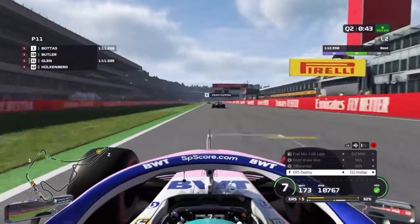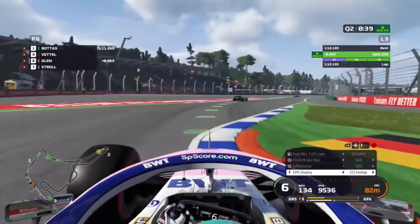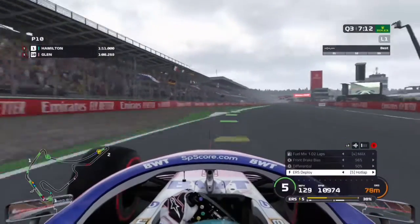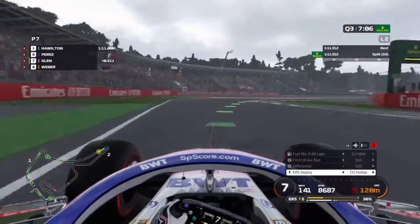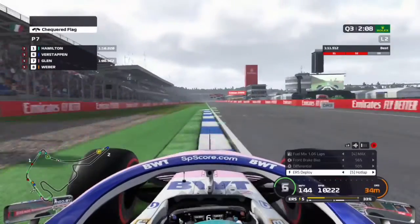We're held up a little bit in traffic and as we cross the line we go into P6 and make it through to the final part of qualifying, again getting beaten by our teammate. In Q3, on to the end of our first run, we cross the line and go into P7, just behind Sergio Perez.